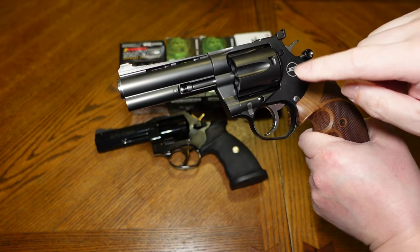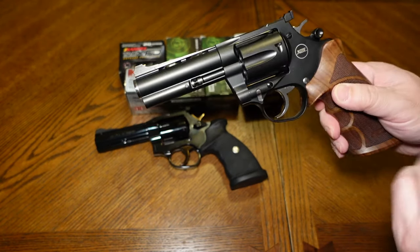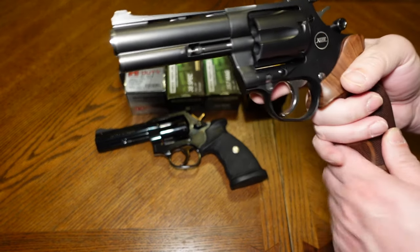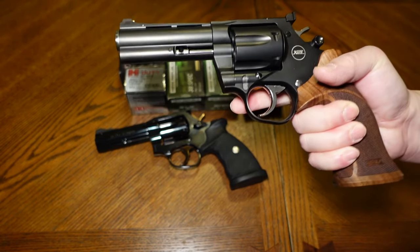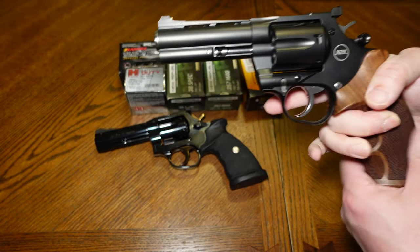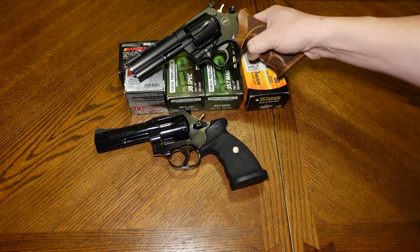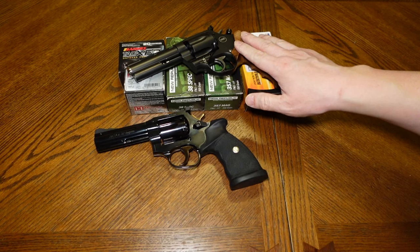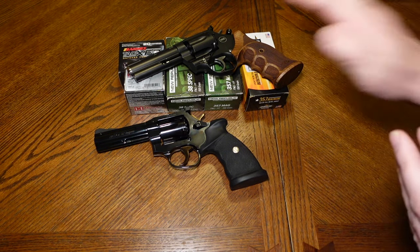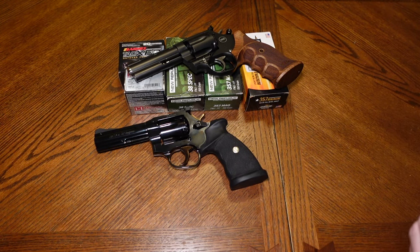I haven't put that many rounds through the Mongoose this year, but last year I definitely put a good amount of magnums through it. This year I'm working on putting magnums through the MR-73. But after 100 rounds of 158 grain magnums through the Mongoose, not a problem at all — it's very comfortable. I can shoot it just fine. The Mongoose is a little bit easier to shoot, and it's just more fun to shoot for some reason.